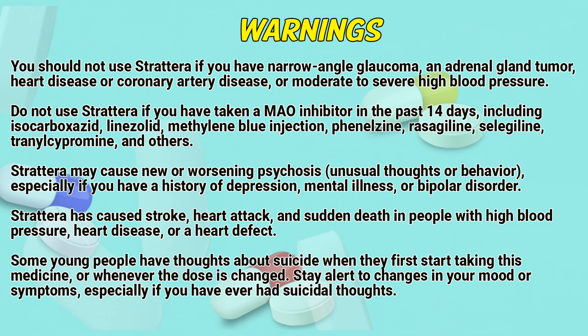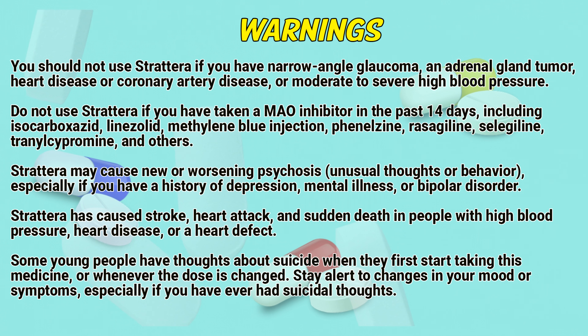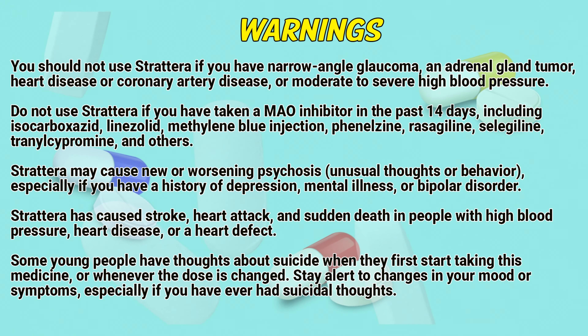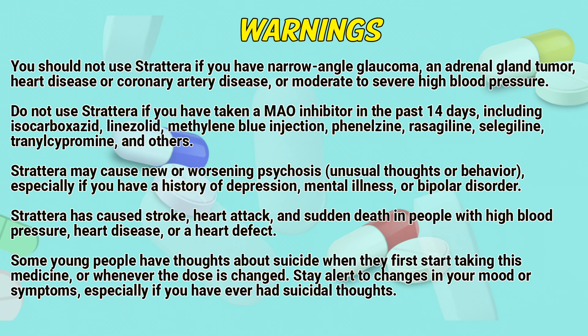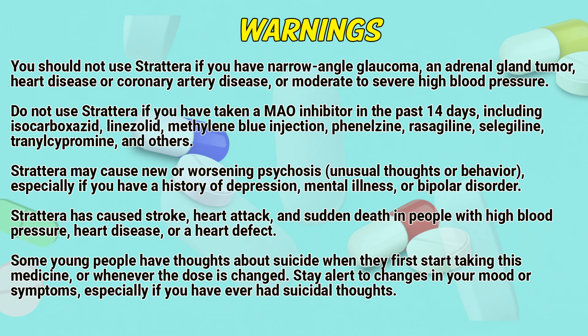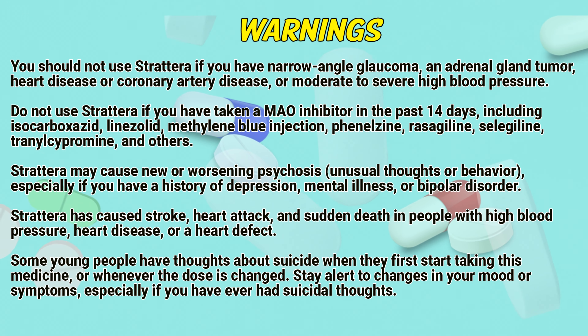Warnings: You should not use Strattera if you have narrow angle glaucoma, an adrenal gland tumor, a disease of the coronary artery, or moderate to severe high blood pressure. Do not use Strattera if you have taken a monoamine oxidase inhibitor in the past 14 days, including isocarboxazid, linezolid, methylene blue injection, phenelzine, rasagiline, selegiline, tranylcypromine, and others.